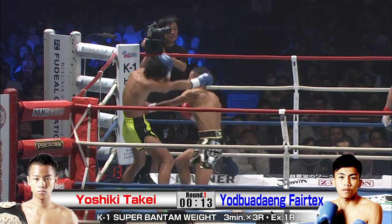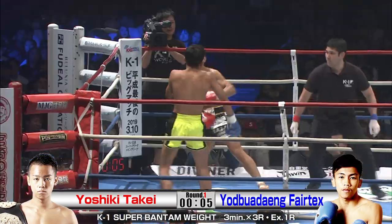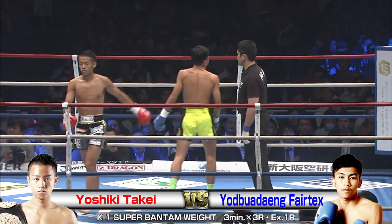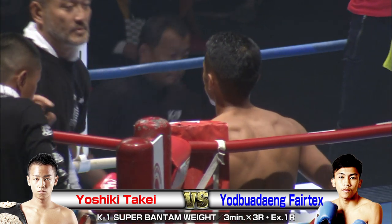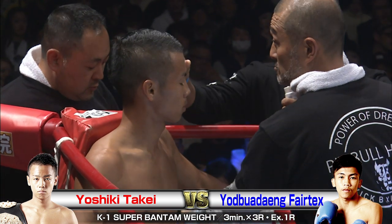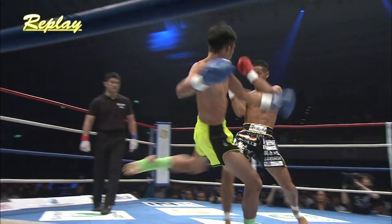I wouldn't be surprised if we see some more front kick type work. Takei is going to come in with his hands — he's going to have to have an answer for that. Looking at that round, it's mostly Takei turning it up towards the end, a little more pressure there. Fairly even. We'll see what they both learned from their exchanges in that first round and what sort of battle plans they come out with.